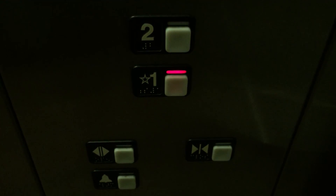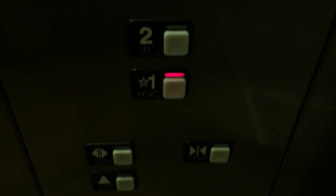We'll watch the button go out. Three thousand pound capacity. ADA compliant phone.